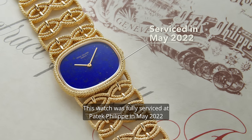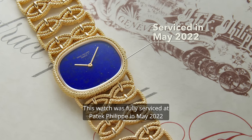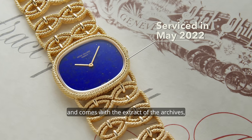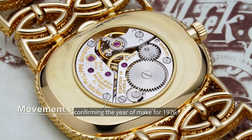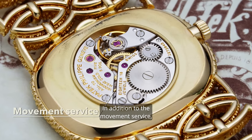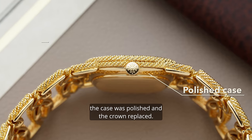This watch was fully serviced at Patek Philippe in May 2022 and comes with the extract of the archives confirming the year of make as 1976. In addition to the movement service, the case was polished and the crown replaced.